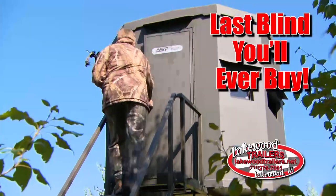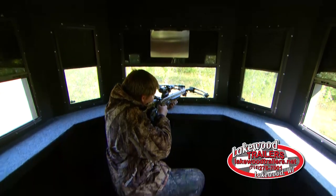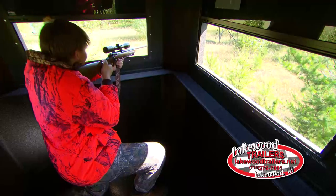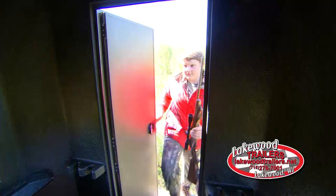Lakewood Trailers has the last hunting blind you'll ever buy. The hunting blinds have combo windows, alternating for rifle and bow, exterior rain shields, custom padded gun rest, dual air vents for temperature control, and insulated for sound.